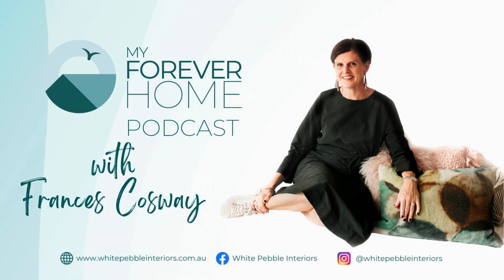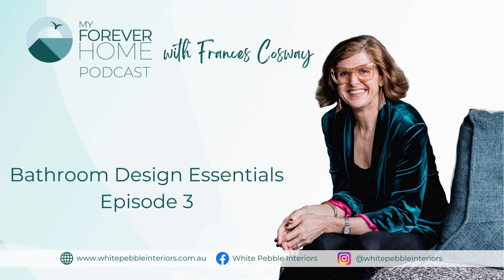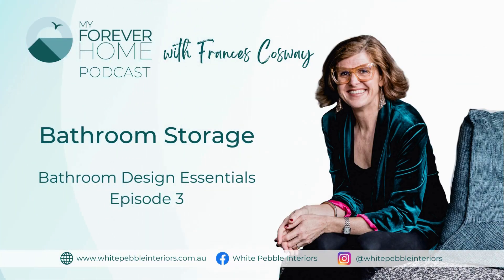Welcome to My Forever Home, the podcast. I'm Frances Cosway and I've helped hundreds of people create forever homes. Hi everyone and welcome to Bathroom Design Essentials on the Your Forever Home podcast. It's lovely to have you here this week. It's the third episode of Bathroom Design Essentials. Last week we talked about bathroom layout and some of the ideal layout scenarios, and we had Fabielle Fontana join as a guest. This week I'm on my own and I'm going to talk about the ever-important topic of bathroom storage.